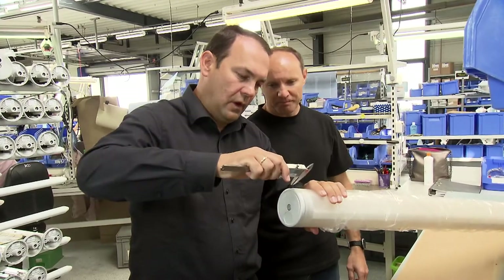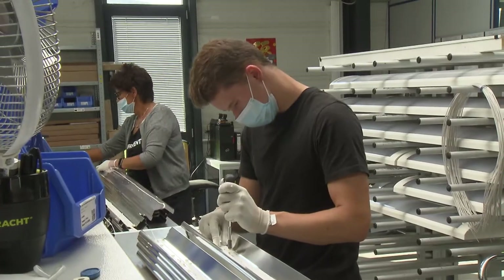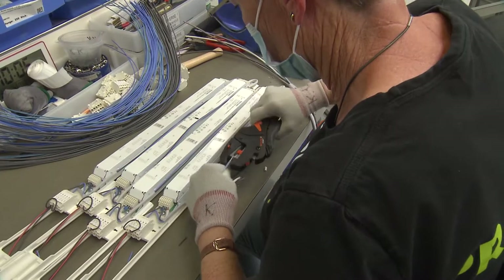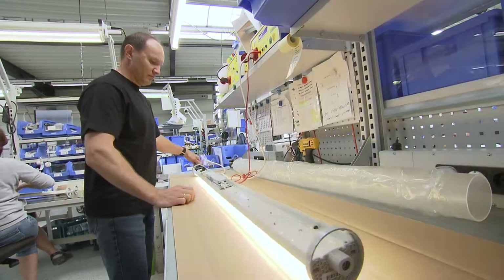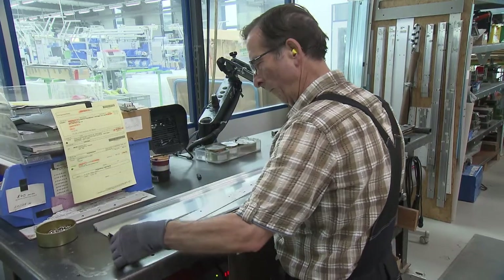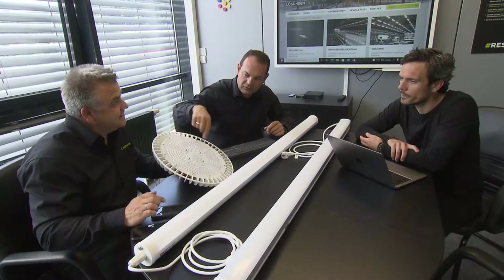Whether standard or special solutions, needs-oriented production forms the basis for energy-efficient designs made in our own factory. Experience and expertise play key roles, both in sophisticated plastics technology and in diverse manufacturing processes, from the idea through development to the finished solution.